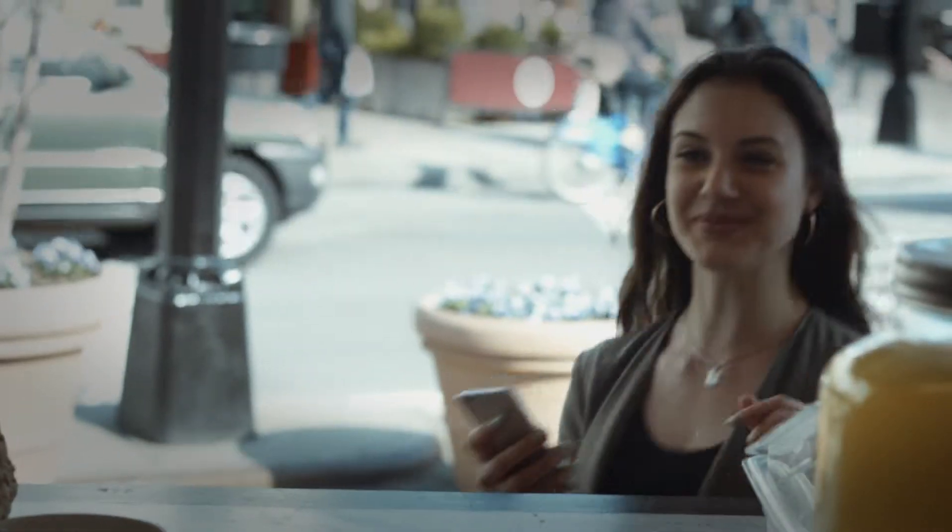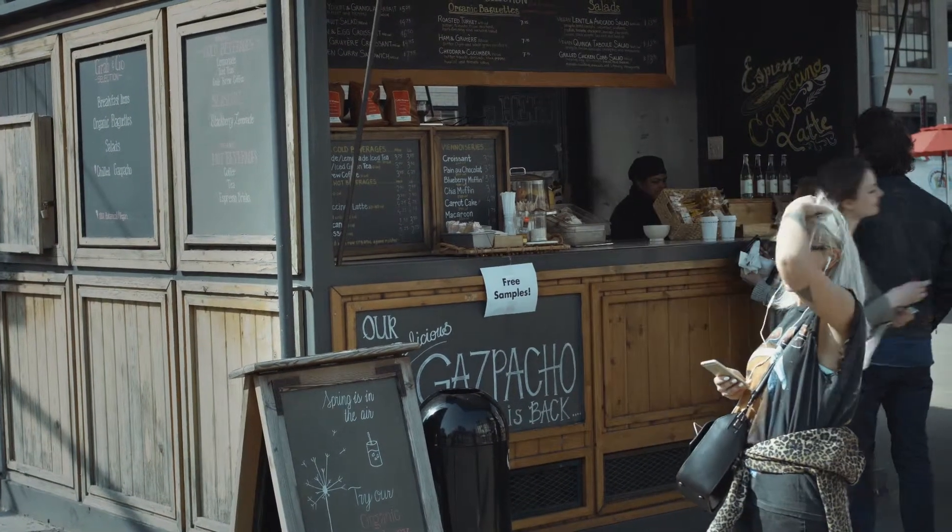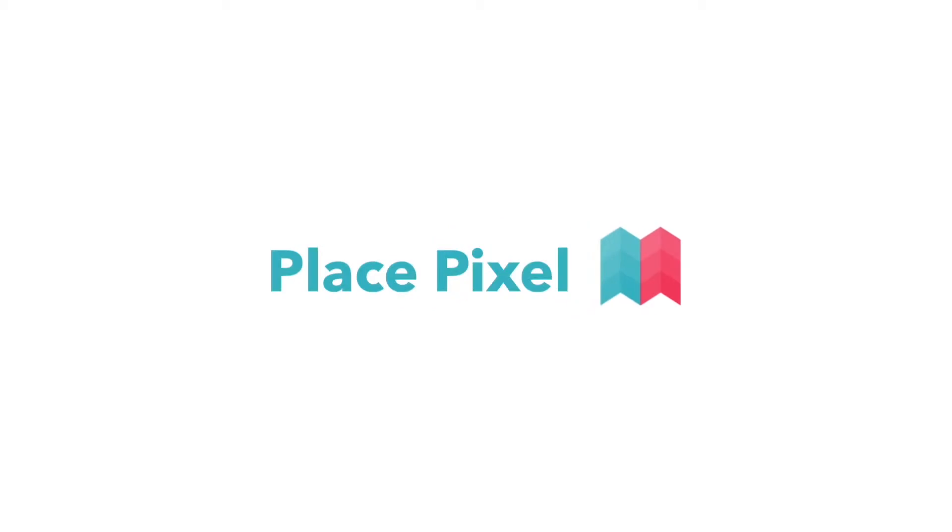There's no limit to what can be found on PlacePixel. For all the useful, fun, and interesting things in life, PlacePixel has a map for that. Download now on the App Store.